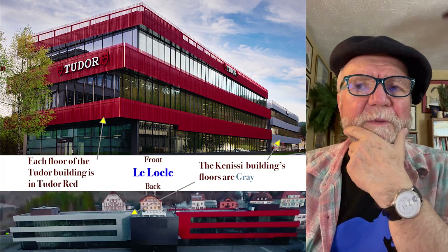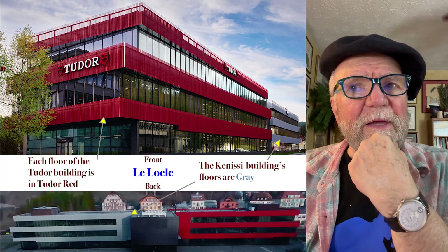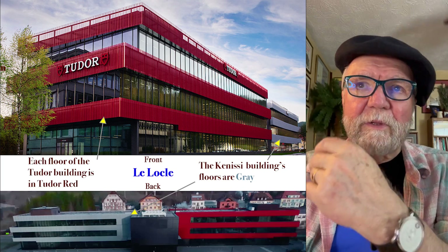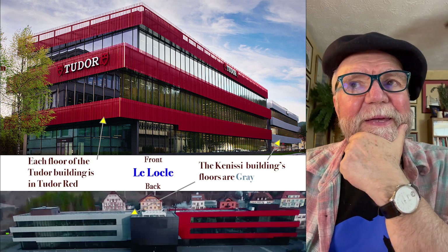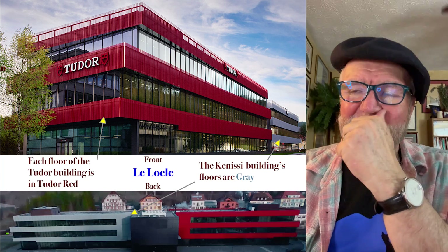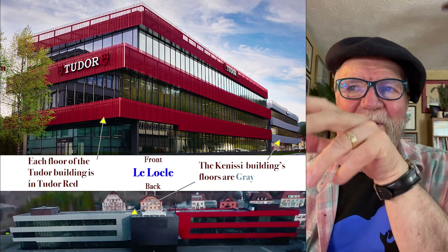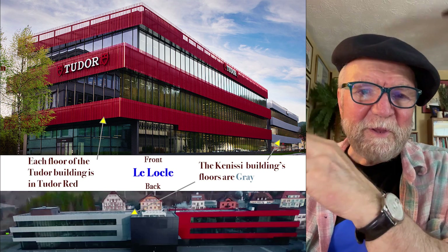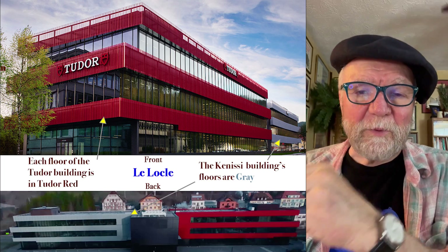They put up this big building in Le Locle, and I think it's on land that's owned by Rolex — of course Rolex owns Tudor. And what they did, as you can see in the picture, is that there are two buildings: one with the Tudor red and the other one in gray.